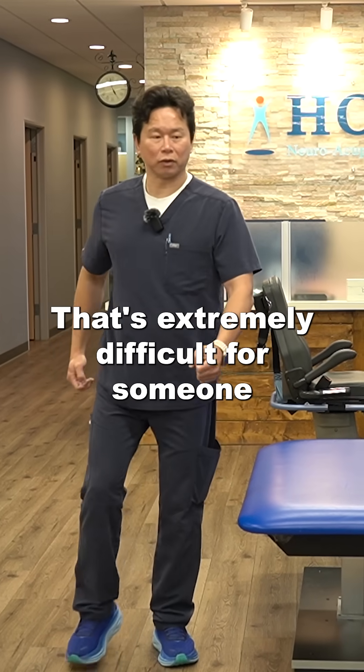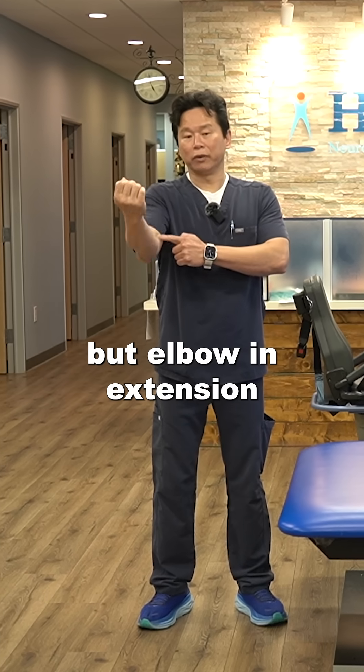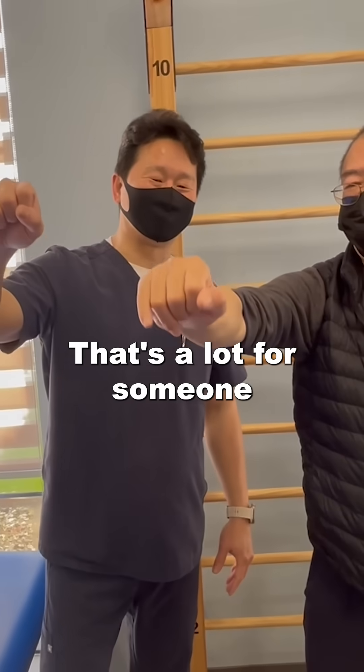For someone to bring the arm forward — shoulder in flexion, but elbow in extension, forearm in pronation — that's extremely difficult and a lot to ask of someone who has had a stroke.